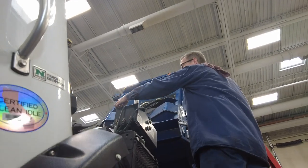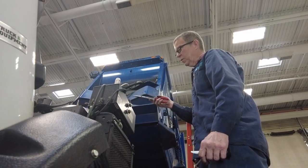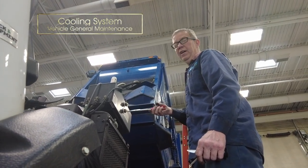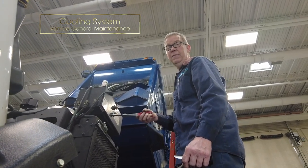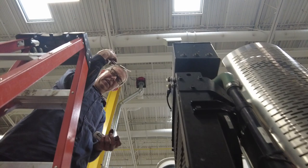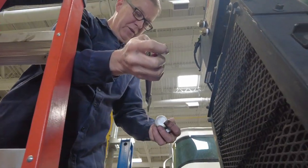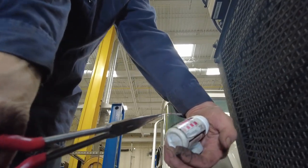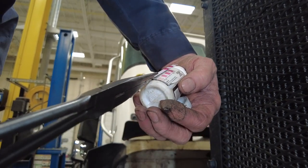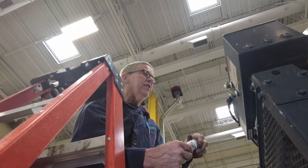We check the coolant level, which you can see through the two side glasses. We also have to check the antifreeze level and the nitrate level. Nitrates are there to protect the cooling system from corrosion — if you don't have the proper nitrates, you're going to get your cooling system damaged. It's just a test strip: you dip it down into the coolant, pull it out, and check your nitrates according to the bottle. The main thing is making sure the nitrate level is in the proper range.